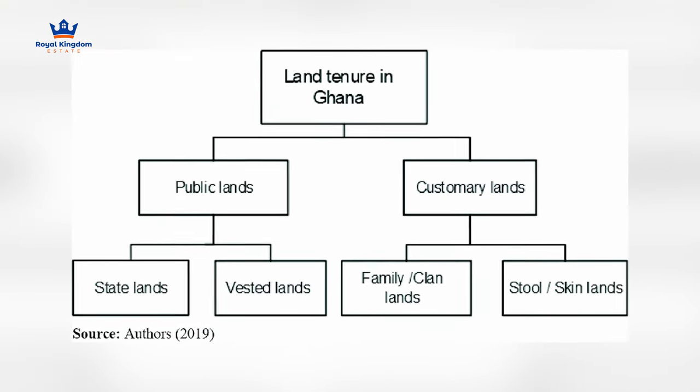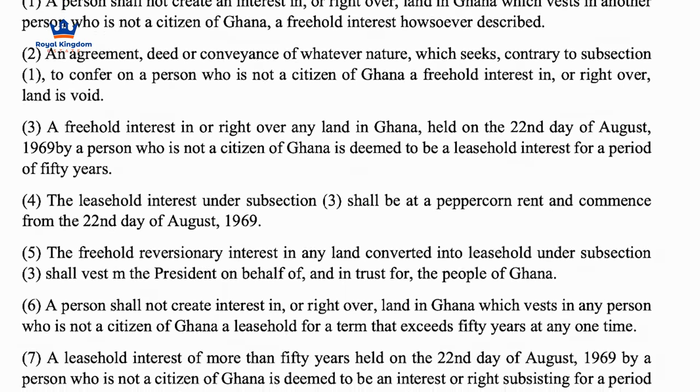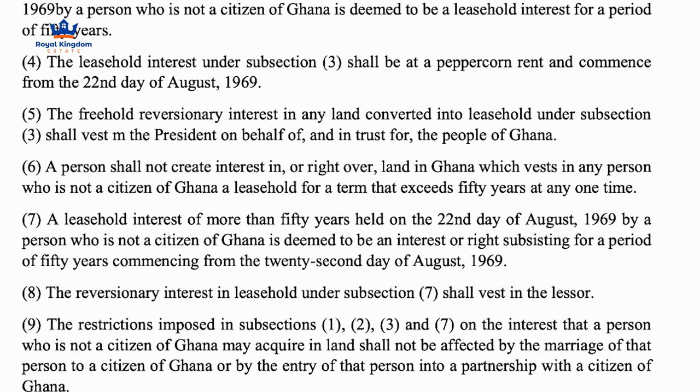Looking at the two main types of land — customary and statutory — are there differences when registering them? Stool lands, as their name suggests, belong to the stool and are family lands, so not every land goes through the same process in terms of grants. When there's a stool land grant and you are registering it, if you are not a subject of the stool, you cannot get a freehold. Under the new Lands Act, it appears freehold is being done away with entirely.